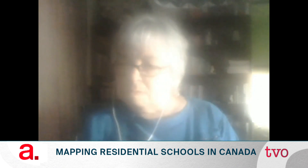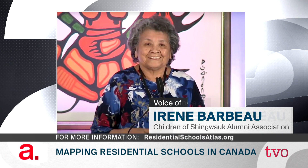Irene, could you tell me about your experience in the residential school setting? I went to two residential schools. The first one was Horton Hall in Moose Factory, Ontario. After going into grade 7, I had to go to Sault Ste. Marie — Shingwauk — to do grades 7 and 8.